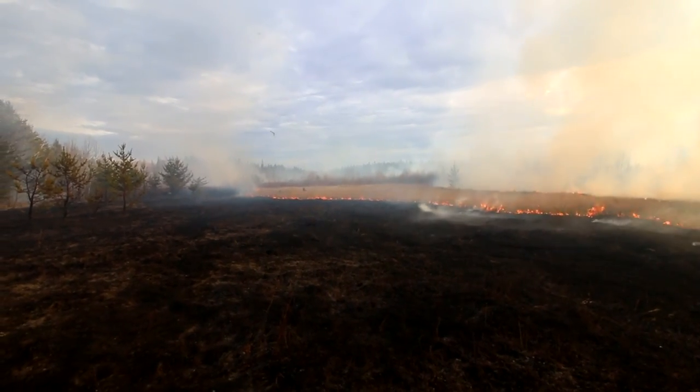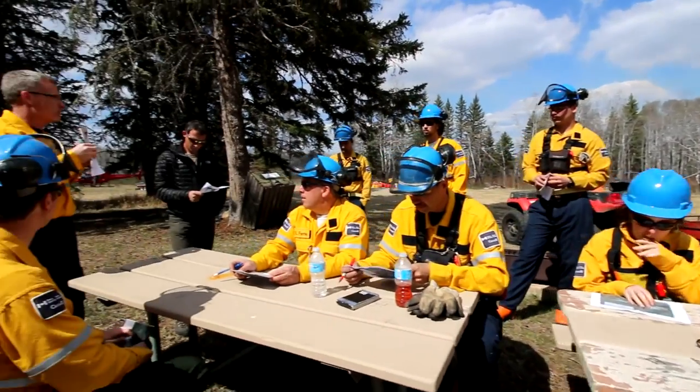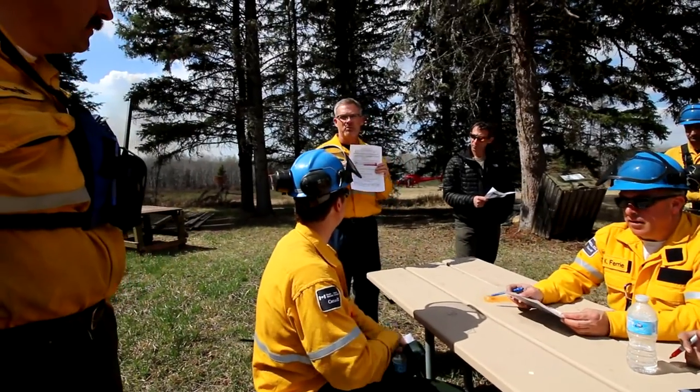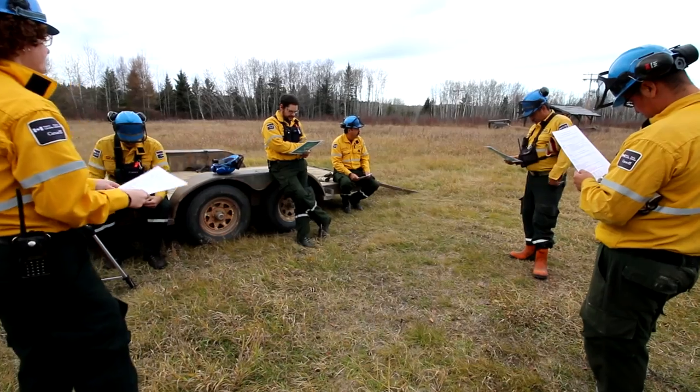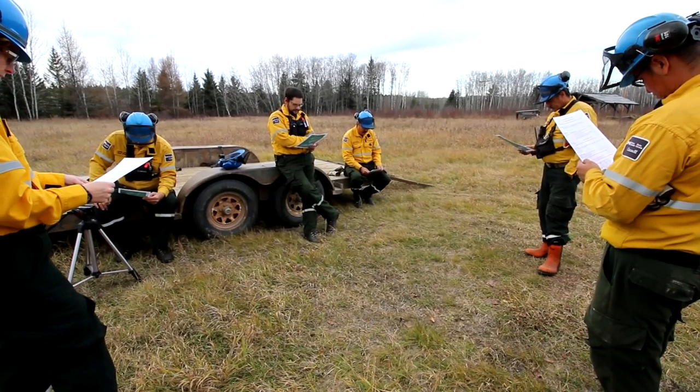There are a few steps to creating a prescribed fire. Step one: planning. Prescribed fires are only lit after an intensive planning period that includes peer review of fire plans by other fire management specialists as well as public consultations.